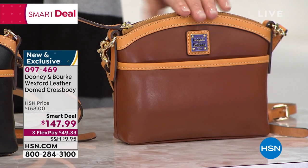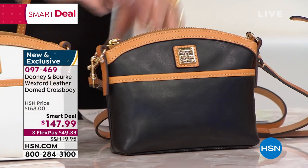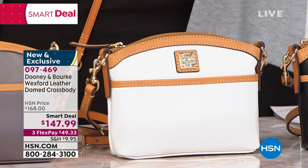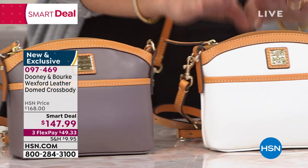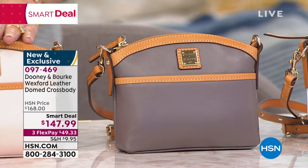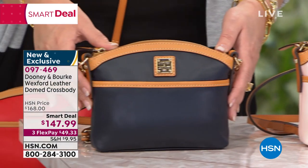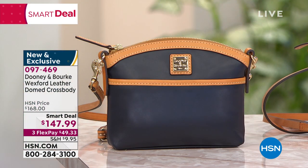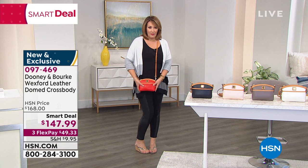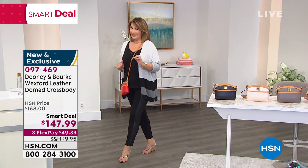You get first dibs on the natural deep cognac, black — love the black — white, taupe, blush, and navy blue. It's on Flex Pay for $49.33. All genuine 100% leather throughout. It's super organized with a nice pocket in the front, an adjustable and removable strap, and it's a smart deal. I think it's going to be a big hit tonight, so you're welcome to order early.